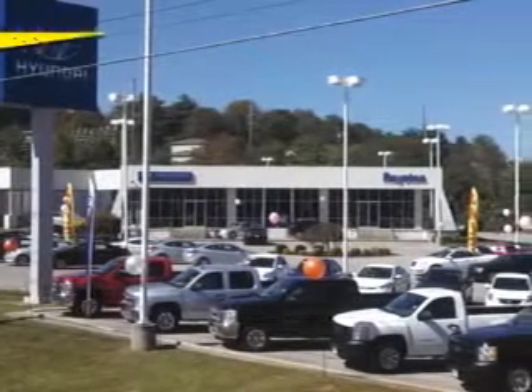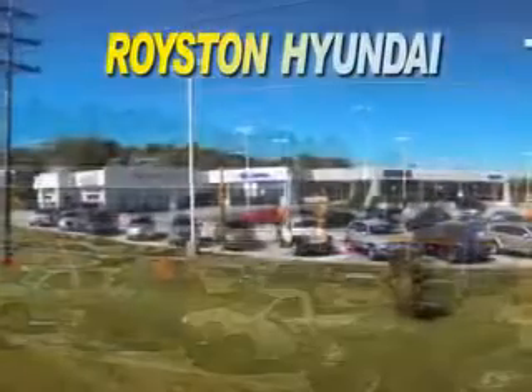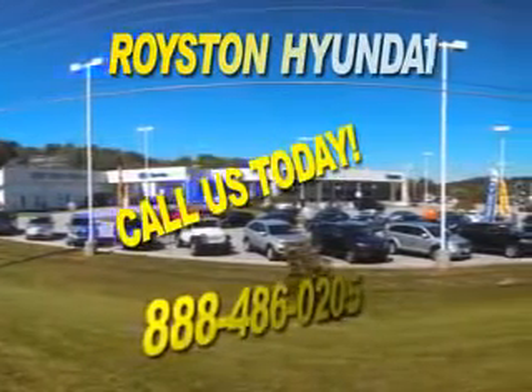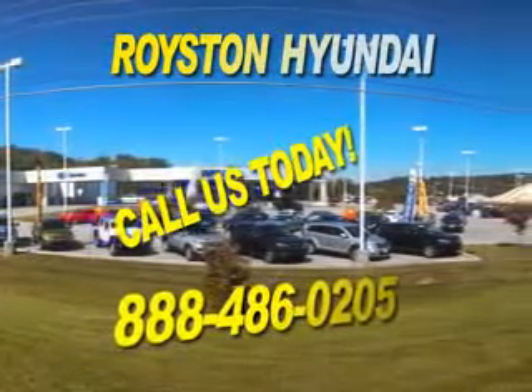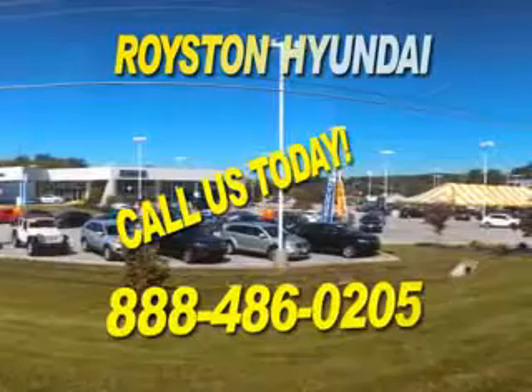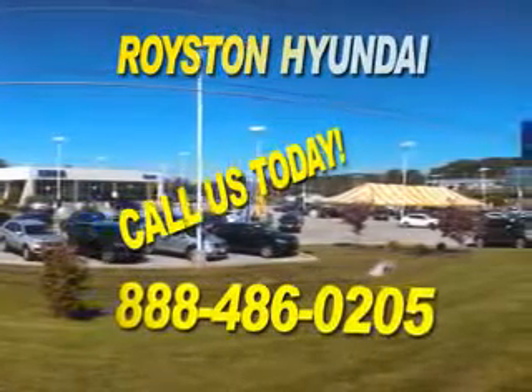At Royston Hyundai, we know that you have high expectations. And as a car dealer, we enjoy the challenge of meeting and exceeding those standards each and every time. Allow us to demonstrate our commitment to excellence. Our helpful staff is always available to answer any question you may have about purchasing a new or used car at 888-486-0205. We look forward to the opportunity of working with you.